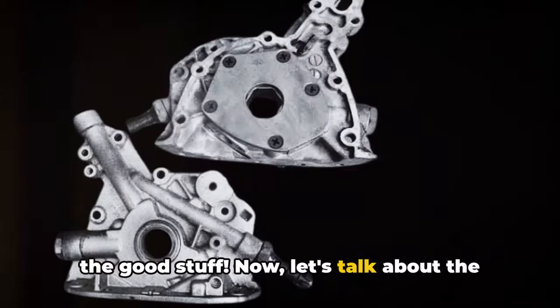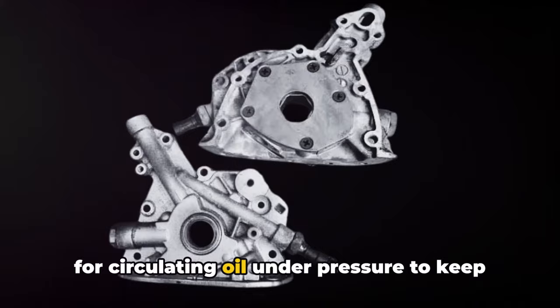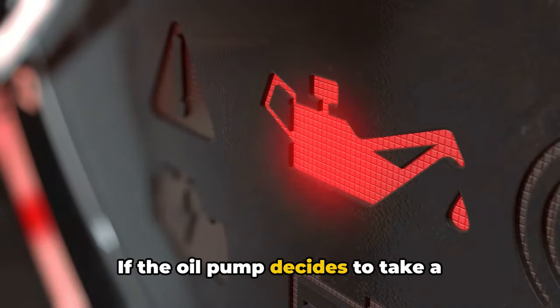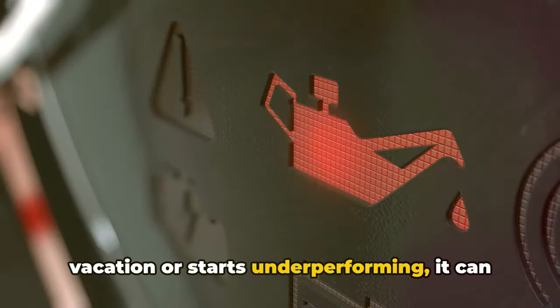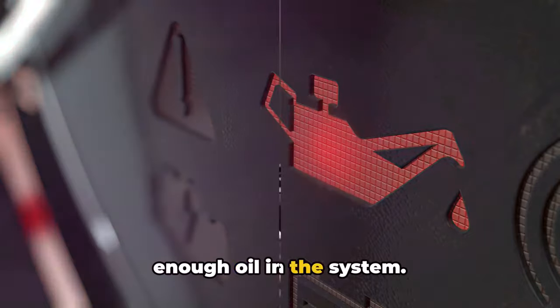Now let's talk about the oil pump. This hardworking component is responsible for circulating oil under pressure to keep your engine running smoothly. If the oil pump starts underperforming, it can cause low oil pressure, even if there's enough oil in the system.